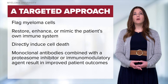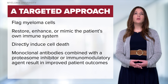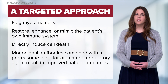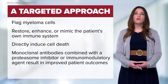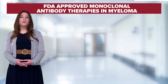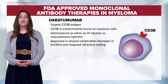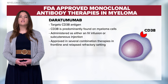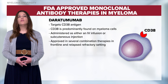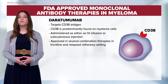There are several monoclonal antibodies approved for multiple myeloma. When combined with a proteasome inhibitor or immunomodulatory agent, we see improved patient outcomes. Here are some examples. Daratumumab targets the CD38 antigen, which is primarily found on myeloma cells. Daratumumab can be administered as either an IV infusion or a subcutaneous injection and is approved in several combination therapies, both in the frontline as well as the relapsed refractory setting.